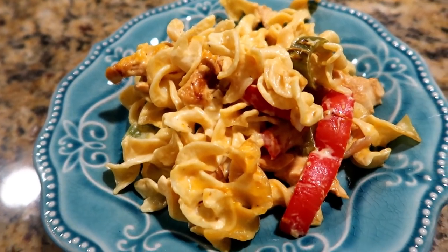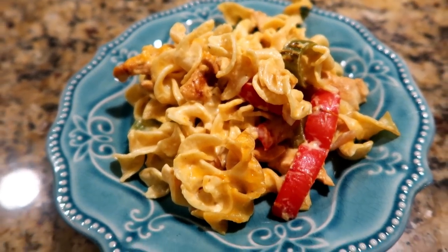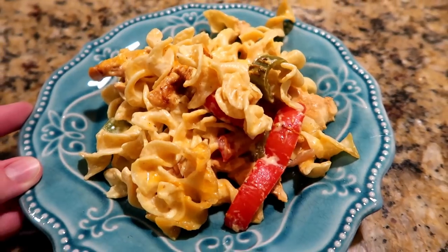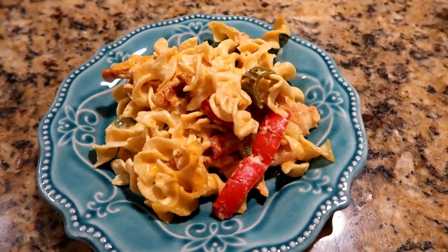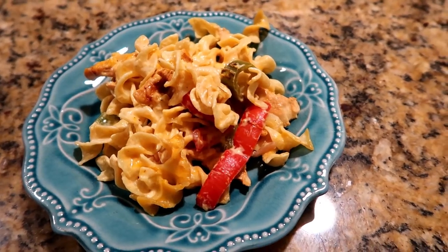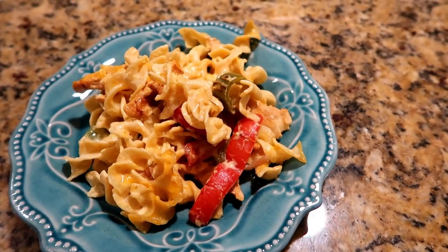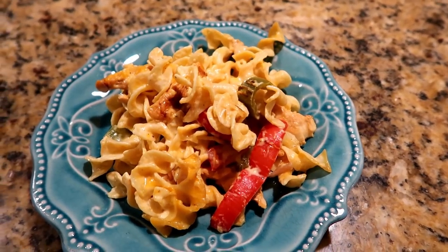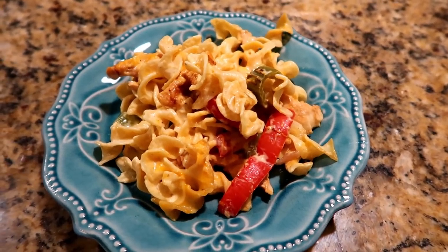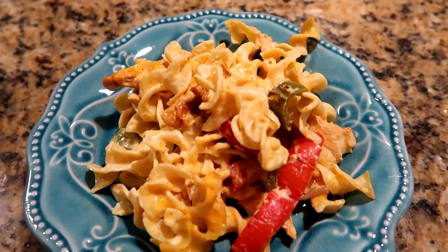Tonight we are having a chicken fajita noodle casserole. I have a video on this — I'll leave the link there. It's pretty simple: just some red bell pepper, green bell pepper, a red onion, a can of cream of chicken soup, some sour cream, fiesta cheese, and noodles. Cook it all together and you eat it.